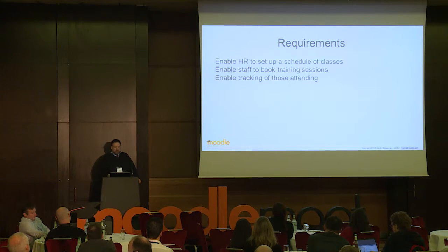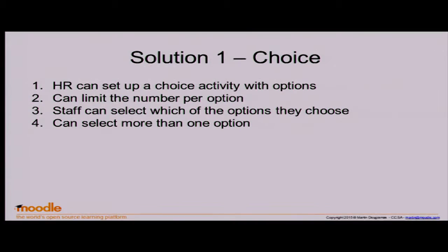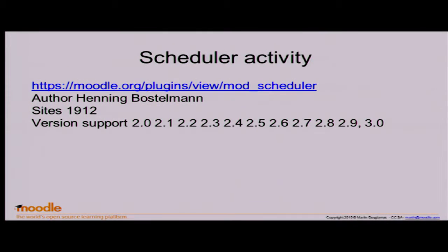If we look at booking training — you want to be able to set up certain classes that staff can book onto, or even their boss might book them. You want to track who is attending. A simple approach is to use a Choice activity: we're doing four training sessions next week, Monday to Thursday — choose one. It doesn't have the same level of reporting and flexibility as other systems, but it could work. Another option is the Scheduler plugin, which lets you schedule sessions and have people sign up.